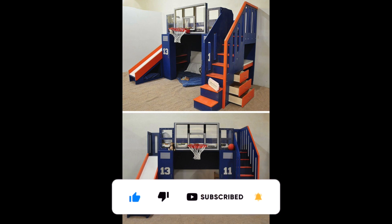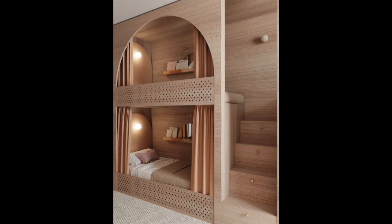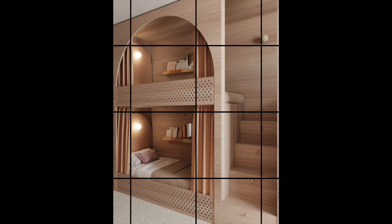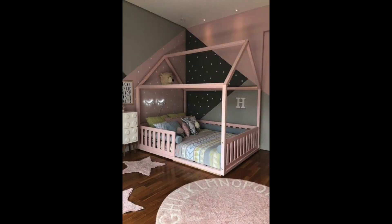Idea number two: make the most of small spaces. If you are working with a smaller space, there are still plenty of ways to make it feel spacious and functional. Consider using bunk beds or a trundle bed to save floor space, and try to make use of vertical space with wall shelves or tall bookshelves. You can also use multi-functional furniture like a storage bench or a desk that can be converted into a bed.